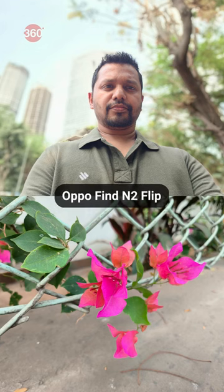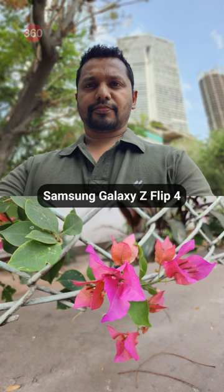Both phones have a similar camera setup, but I found the Z Flip 4's cameras to offer better consistency in the details, colours, and in low light.